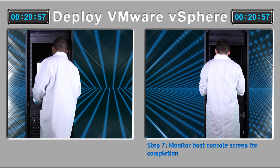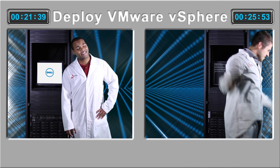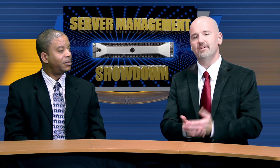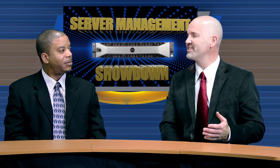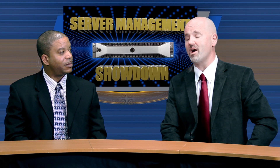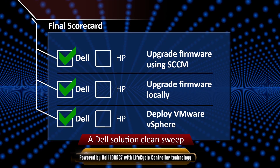David finishes first again in under 22 minutes and only one and a half minutes hands-on. Dell's management plugin for VMware vCenter delivered the win. On top of that, David was able to integrate the Dell solution with his existing VMware infrastructure in only 27 minutes. Integrating the HP solution required over 12 and a half hours. Amazing. And with that, the Dell solution has a clean sweep.